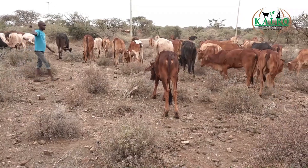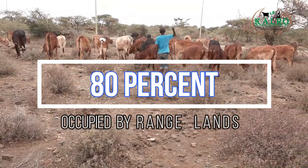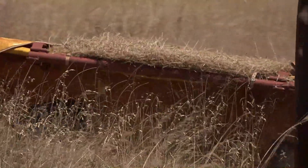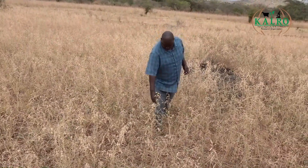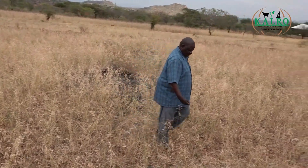As you know, 80% of this country is rangelands. So we were working on grasses that are suitable for most of this country — the 80%. Fortunately, the region of east and central Africa also has got similar characteristics to our rangelands. So the grasses we are working on here at Kiboko are suitable not only for the 80% of this country, but also for the east and central Africa region.